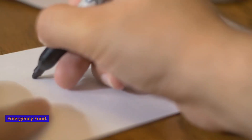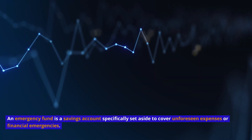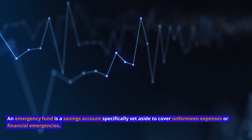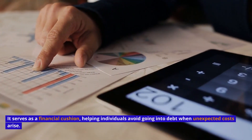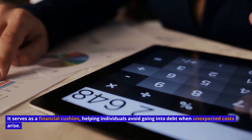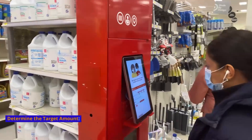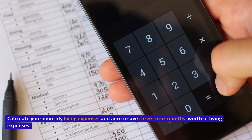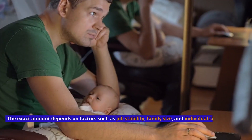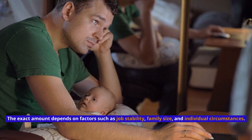Emergency Fund. Definition: An emergency fund is a savings account specifically set aside to cover unforeseen expenses or financial emergencies. It serves as a financial cushion, helping individuals avoid going into debt when unexpected costs arise. To establish and manage one, determine the target amount by calculating your monthly living expenses and aim to save three to six months' worth. The exact amount depends on factors such as job stability, family size, and individual circumstances.